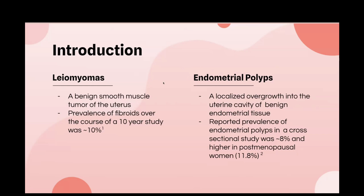Uterine fibroids, or leiomyomas, are a benign smooth muscle tumor of the uterus, and they are the most common benign neoplasm of the myometrium. One study found the prevalence of fibroids over 10 years to be about 10 percent, while another found that about 20 percent of women of reproductive age had fibroids, though many were asymptomatic.